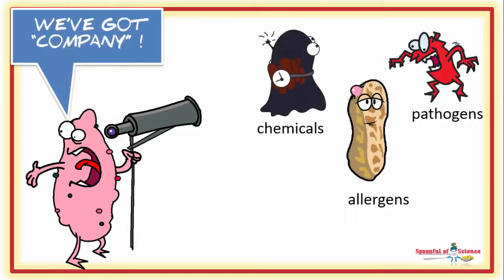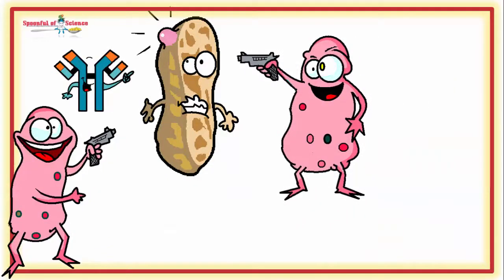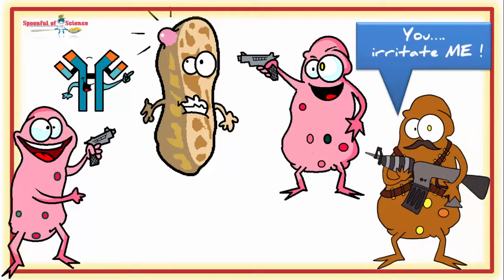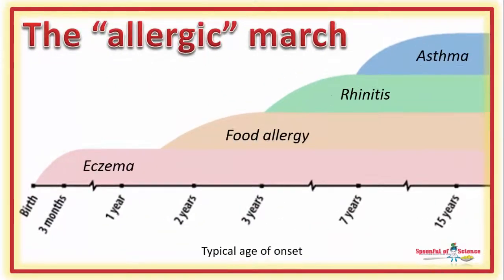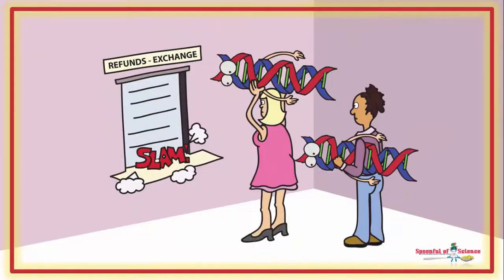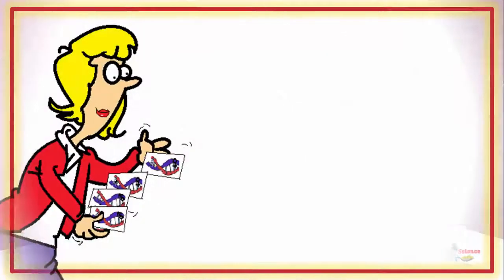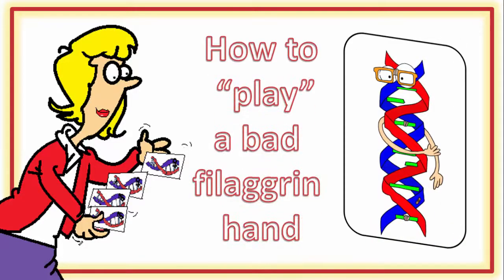The unwelcome guests are handled, but unfortunately a trigger-happy immune system sets you up for the itches and ouches, and this can march on to bigger things. Now, you can't send your genes back, but you can play your hand better. Join us for this episode of Better Body Chemistry TV as we explore the filaggrin story and discover how to minimize the impact of this bad genetic hand.